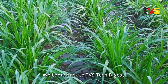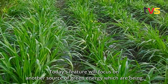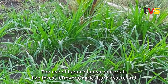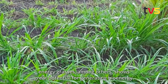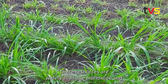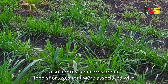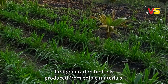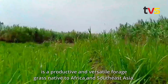Welcome back to TVS Tech Digest. Today's feature focuses on another source of green energy being produced all around the world. The use of lignocellulosic materials like forest leftovers, agricultural waste, and energy grasses shows great potential for generating bioenergy. These resources are widely available worldwide and also address concerns about food shortages associated with first-generation biofuels produced from edible materials.